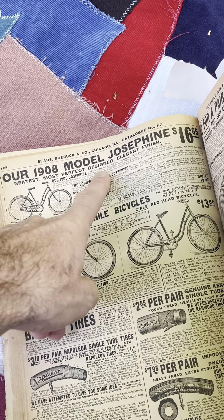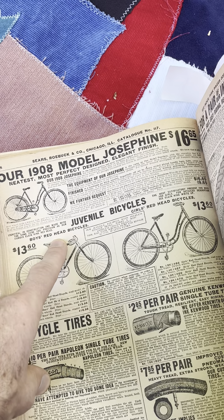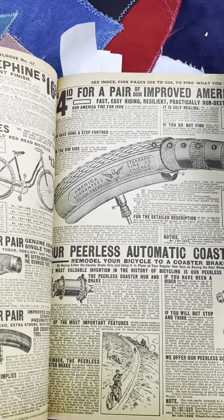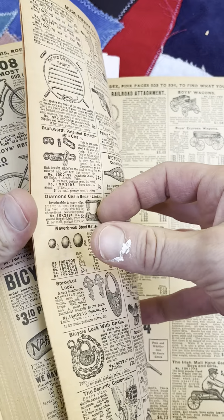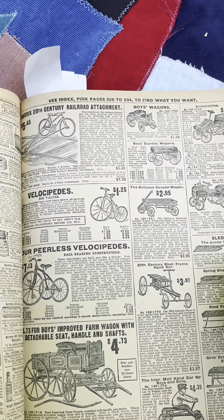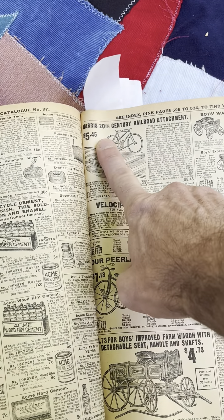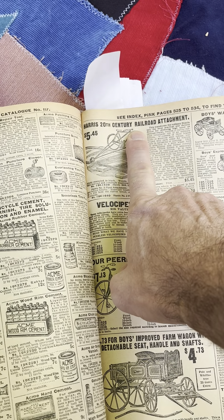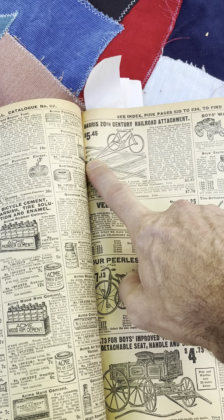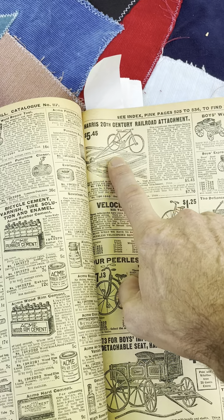1908 model Josephine: $16.65 — this is a woman's bike. Juvenile bikes. Outstanding. All the toys are coming up. Here we go. This is awesome. Harris 20th Century Railroad Attachment: $5.45 — you put your bike on the track and ride down it. How cool could that be? I want that.